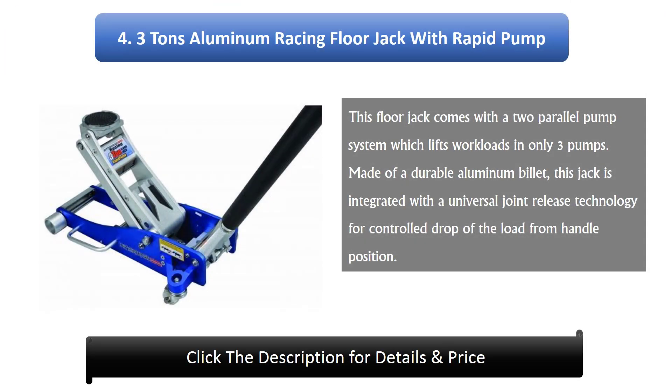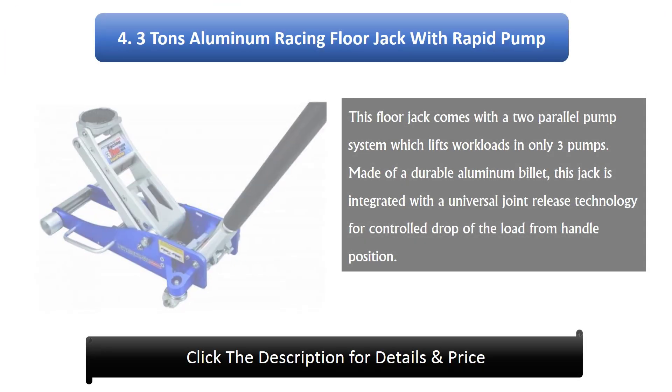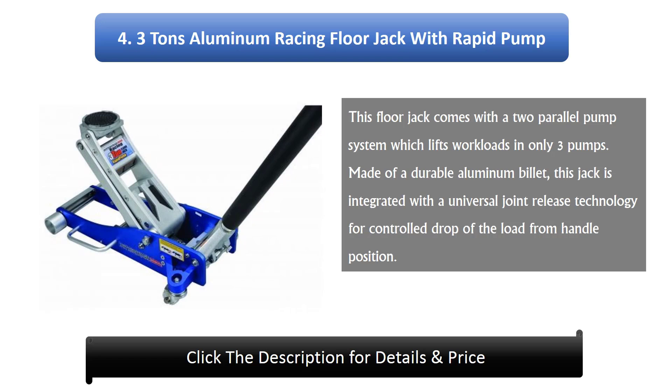Number 4: 3-ton aluminium racing floor jack with rapid pump. This floor jack comes with a two parallel pump system which lifts workloads in only three pumps. Made of durable aluminium billet, this jack is integrated with a universal joint release technology for controlled drop of the load from the handle position.